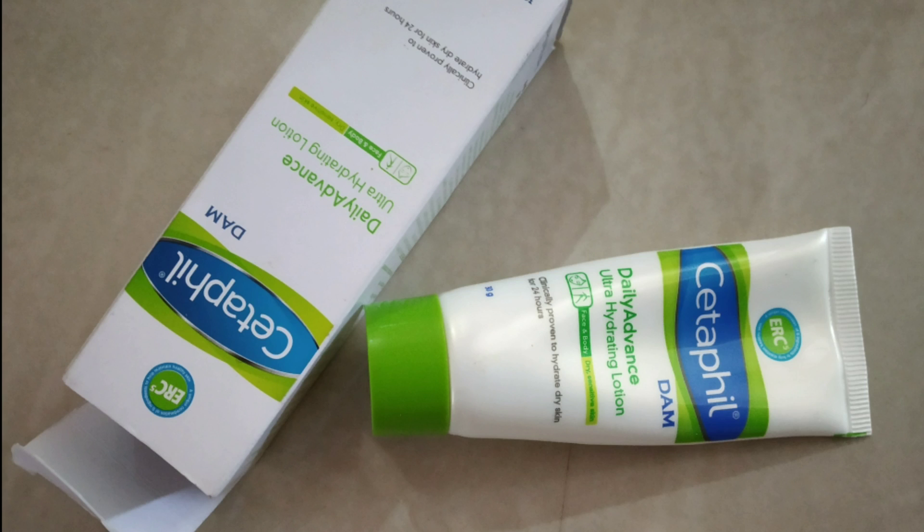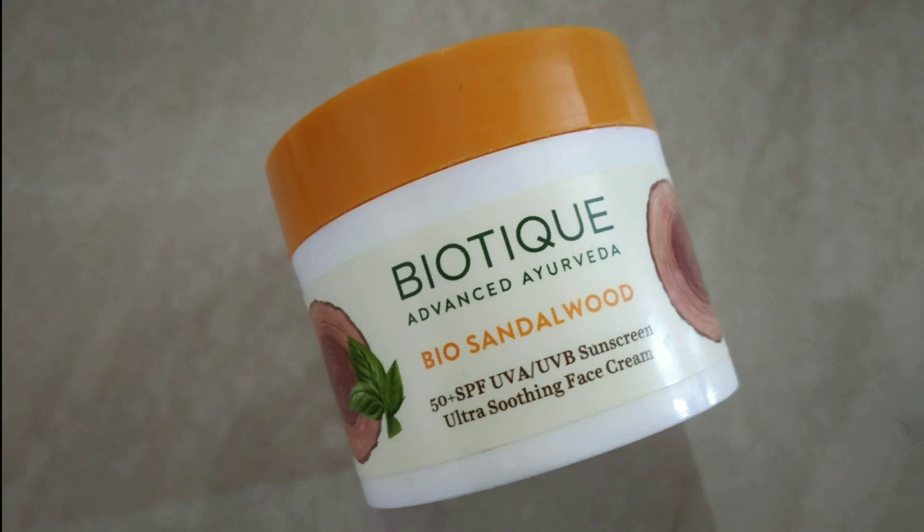I have already moisturized my face for 10 minutes. I am using Cetaphil moisturizer. I am using Biotic sunscreen — this is Sandal Hood sunscreen. It has a little less chemical content.